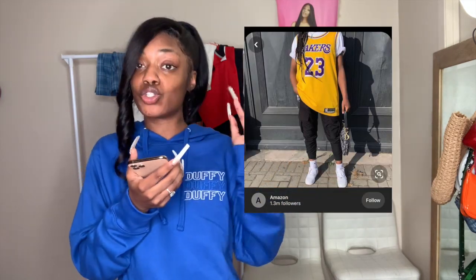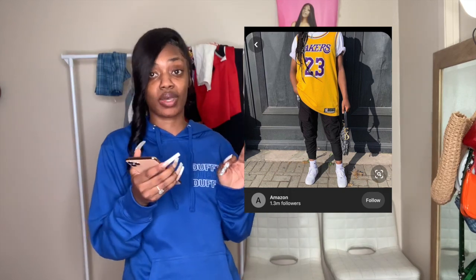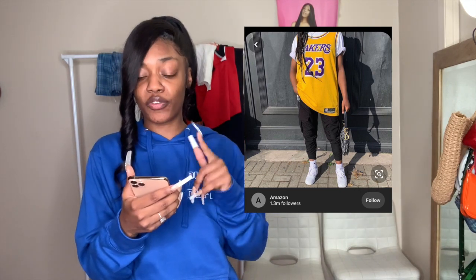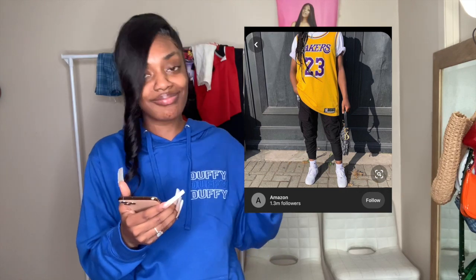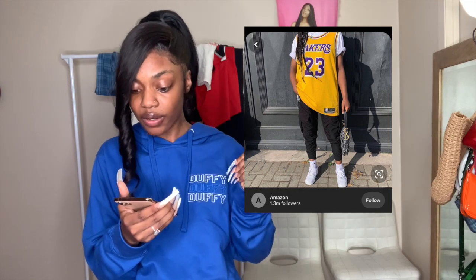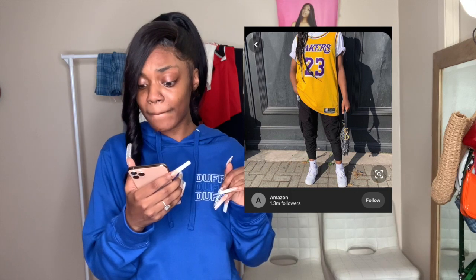For the second outfit I picked out — I'll insert the picture right here — I don't have the Lakers jersey, but I have the Raptors one. I'm gonna wear the Raptors jersey with a white top underneath. For the khaki pants she has on, I couldn't find my black ones, so I'm just gonna put on Nike sweatpants — still fine. And I have the Nike white socks and Air Forces.